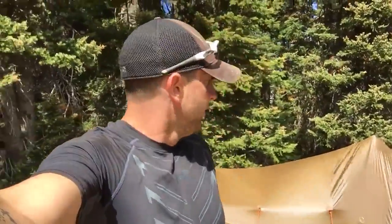Hey everyone, it's Rod. It's day four, and I know I could stay up here another day, but I don't really see the point. I've covered an awful lot of ground with very little to no elk sign, so I'm going to pack everything up and head out.